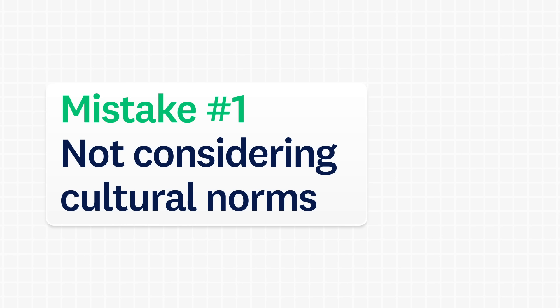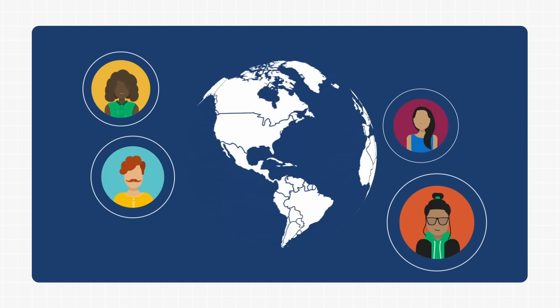Mistake number one: not considering cultural norms. Our research has found that customers approach an NPS question differently in different parts of the world. This is especially important for global brands to keep in mind. But even if you're not at that level, it goes to show that there may be other factors at play in your NPS results.